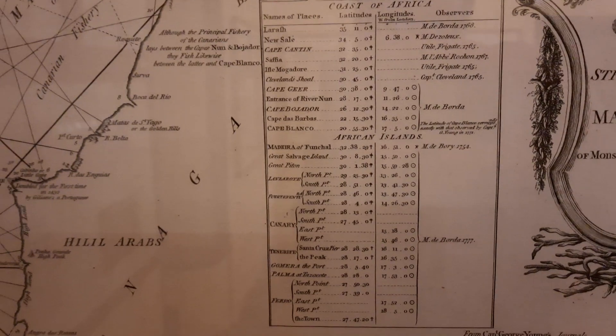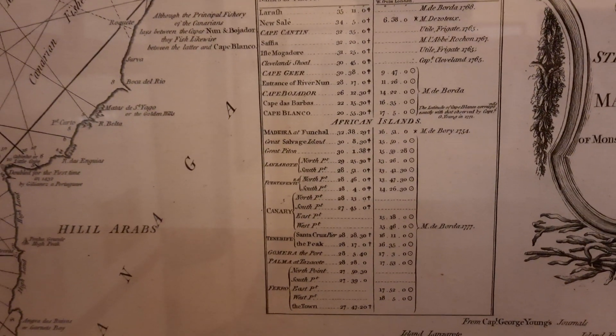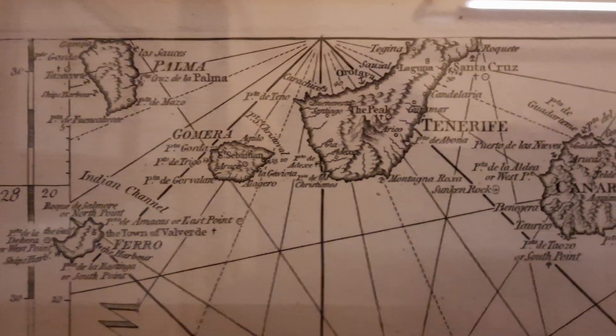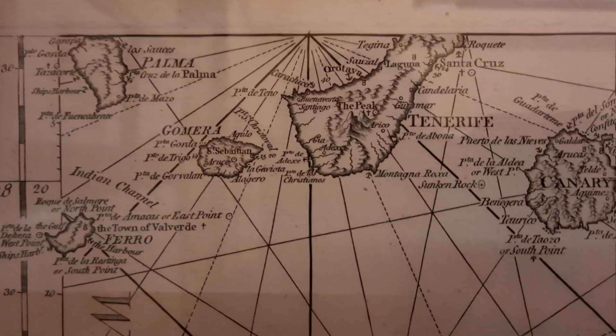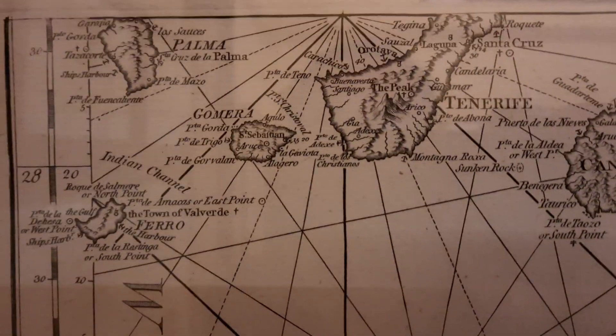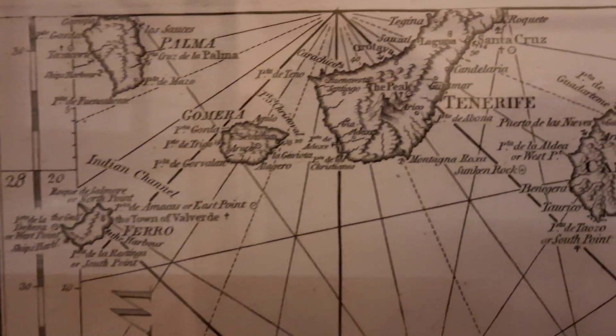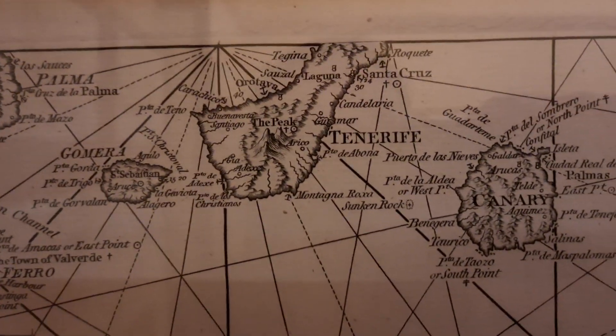Distances and directions are shown here, which could be very useful for working out where you are. Here are the islands — there is Palma, and there is Ferro, El Hierro. The peak of Tenerife is indicated.